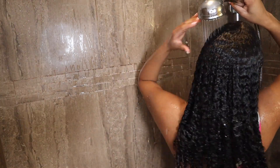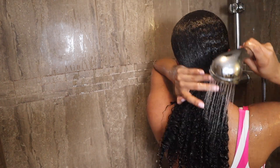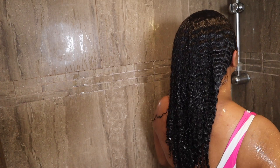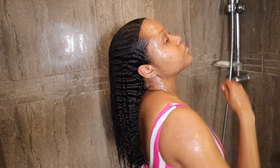After rinsing the co-wash out, you can do whatever style you want — wash and go, twist out, a bun, two-strand braids. You're free to do whatever because your scalp is clean and you're ready for the next three to five days until you decide to wash your hair again — but this time, maybe with a shampoo.